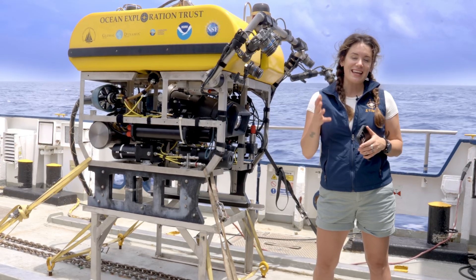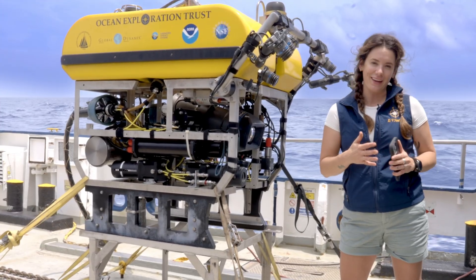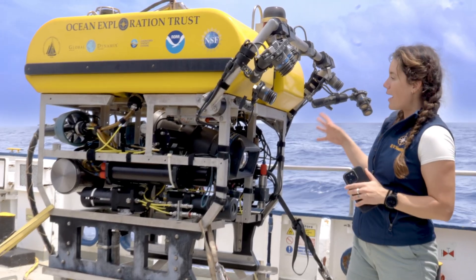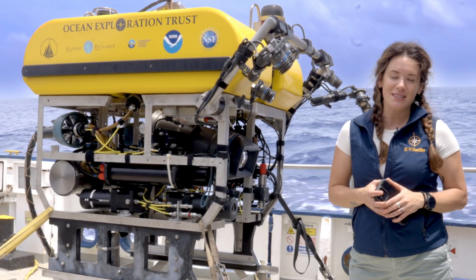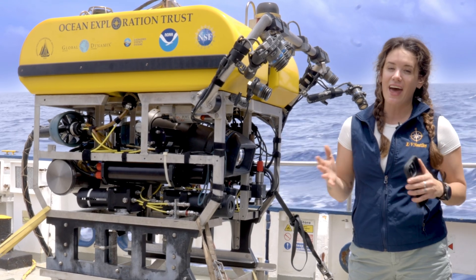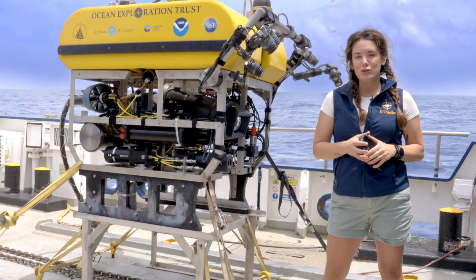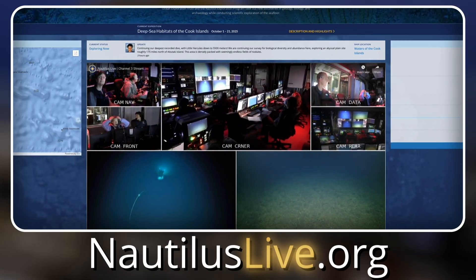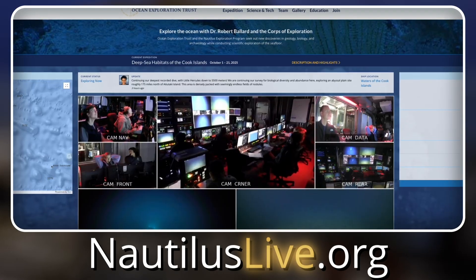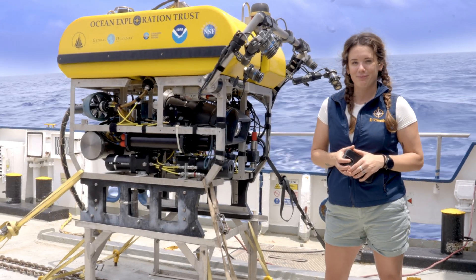Thank you everyone for joining us and taking a deep dive into the differences between Little Hercules and regular Hercules. Although it might be small, Little Hercules certainly packs a punch when it comes to deep sea exploration, and NA-176 proves that. Make sure to tune into our YouTube channel and hop onto NautilusLive.org to see our live streams 24 hours a day, 7 days a week. Thanks so much, see you next time!